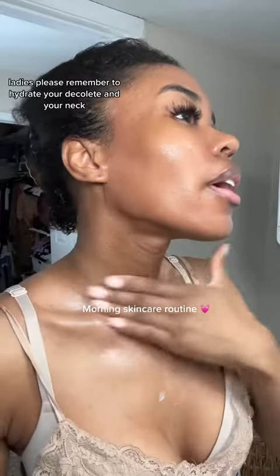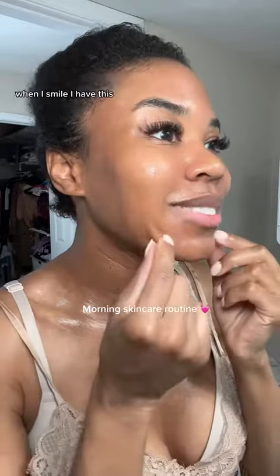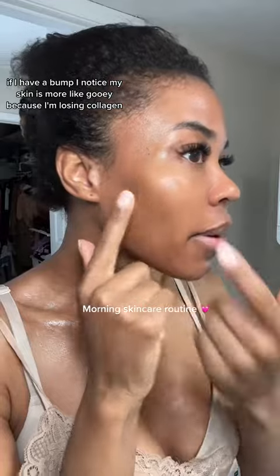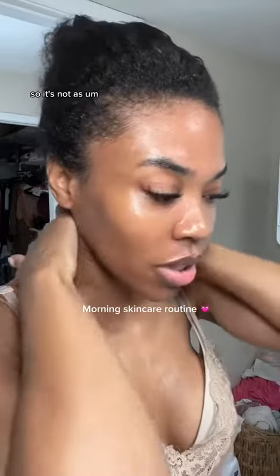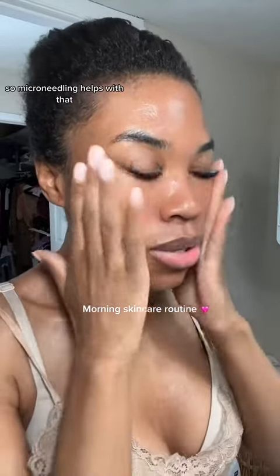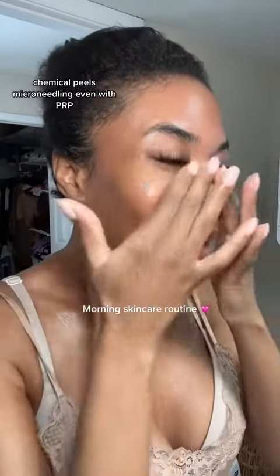As I'm getting older, I do notice skin changes — such as when I smile, I notice my skin is more loose because I'm losing collagen and elasticity.